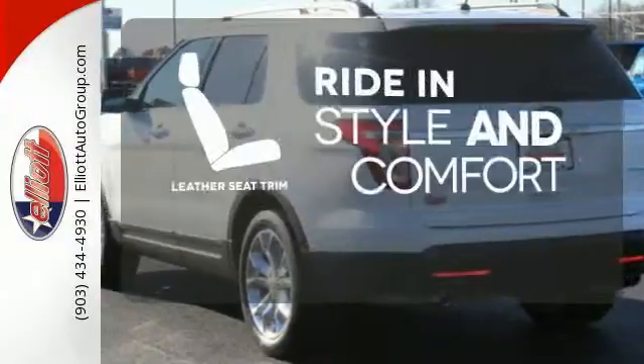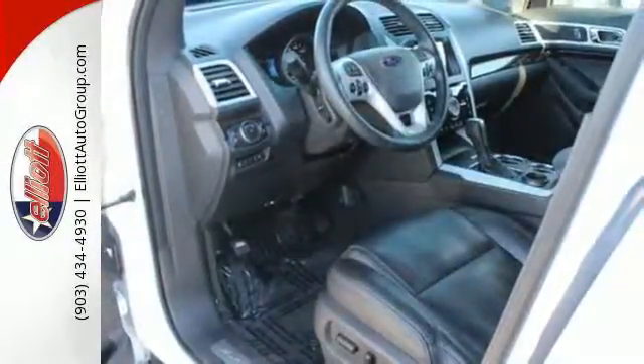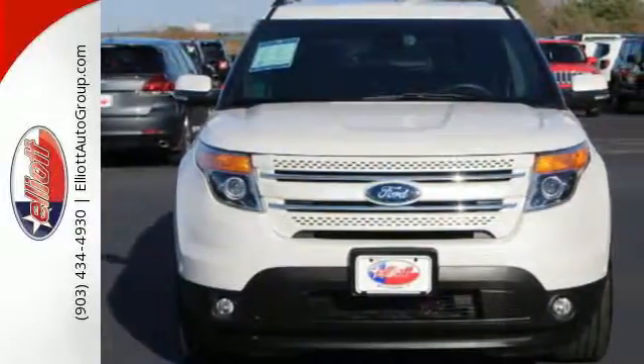Ride in style and comfort with leather seat trim. Don't miss your chance to own this great SUV. Your family will love you for it. Come in and see it for yourself today.